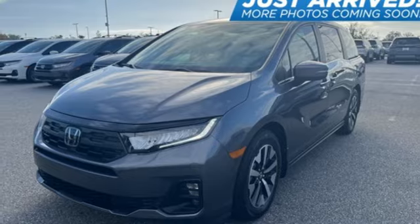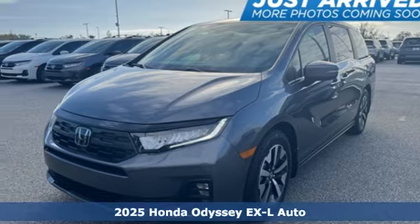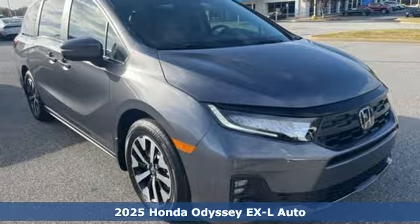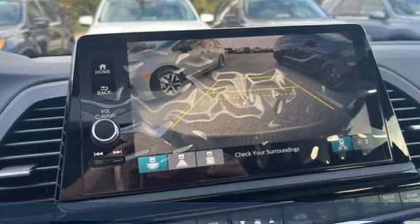It's a new 2025 Honda Odyssey. From hood to hatch, it offers all the comforts and conveniences you could want. Plus, it offers an exciting list of features.